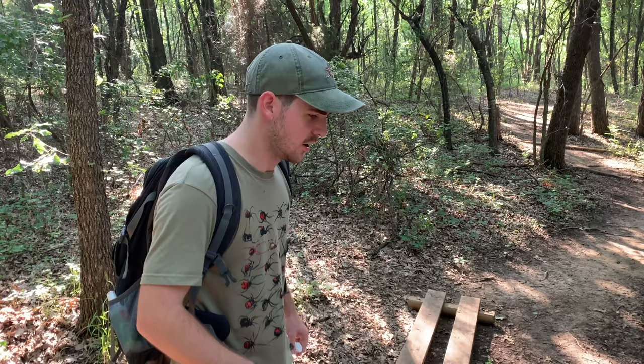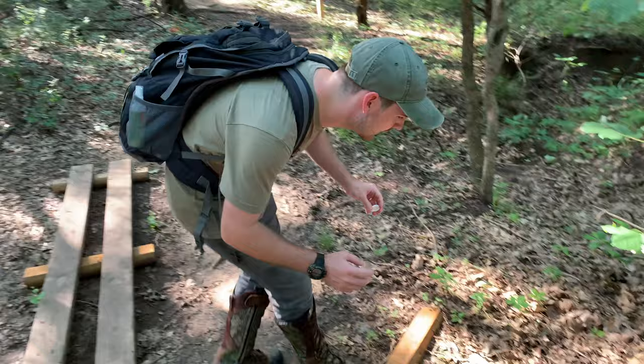But anyway, let's get to work and let's see if we can capture one of these super interesting and unique and uncommon species of ground beetles. Let's go. All right, I just spotted one. I'm going to see if I can catch it, guys.